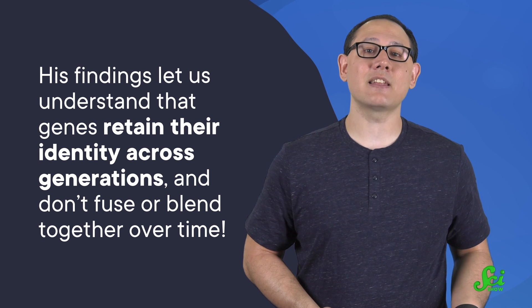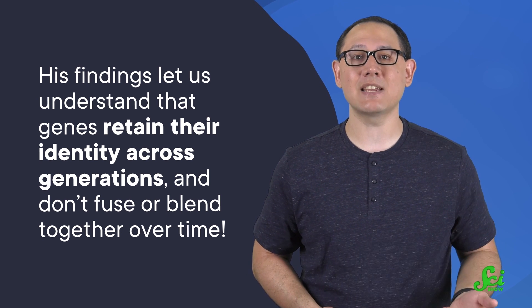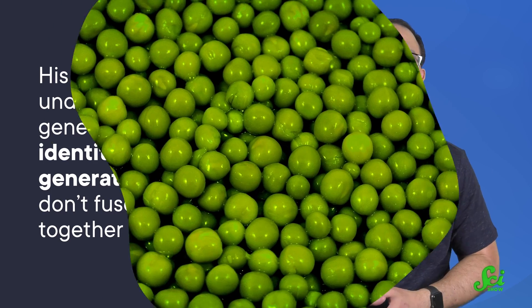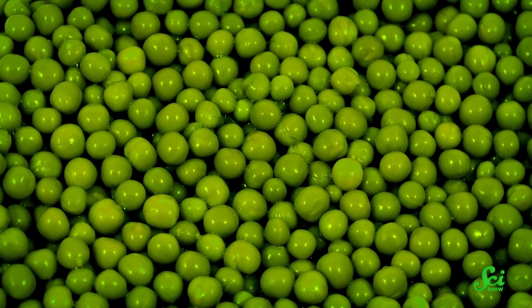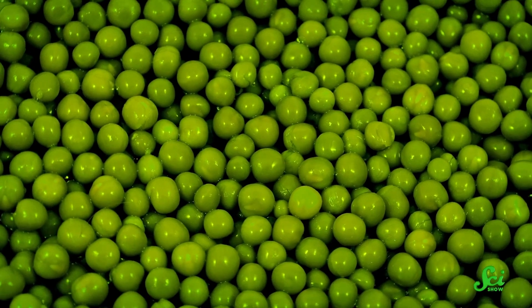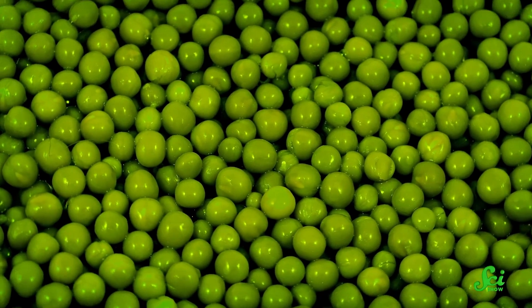Of course, Mendel's work on these pea traits happened long before we even knew what genes actually were — so, kind of a big deal. His findings basically let us understand that genes retain their identity across generations and don't fuse or blend together over time. A pea with smooth seeds can have offspring with wrinkled seeds, because the wrinkled gene is still in there to be passed along for a future generation to express. But he actually got super lucky with his peas, because those rules have a lot of exceptions.